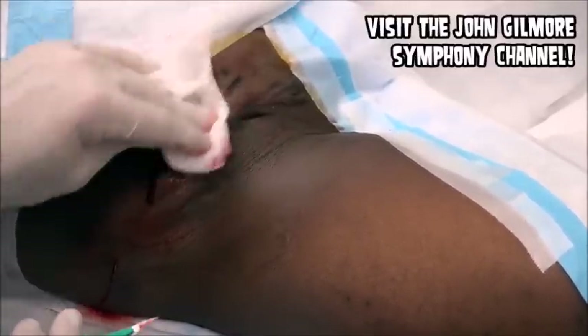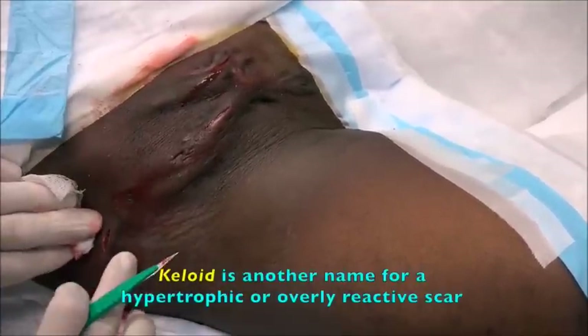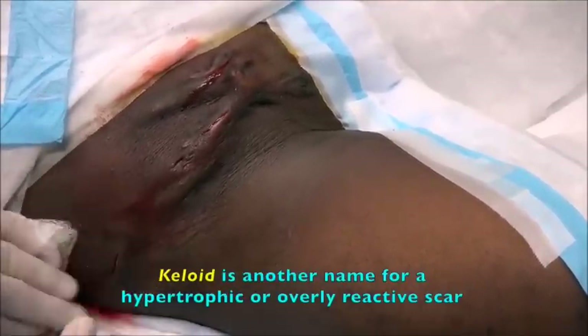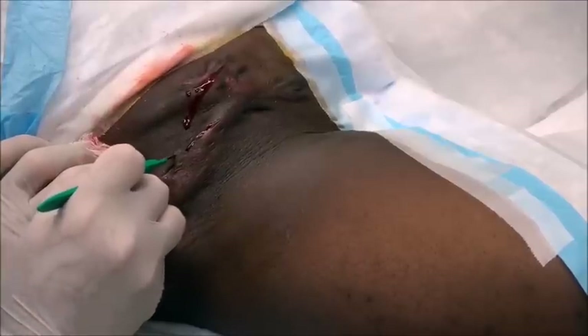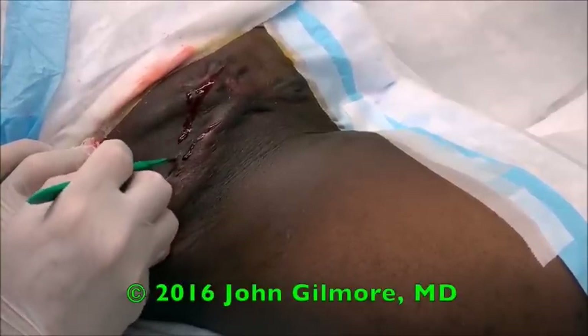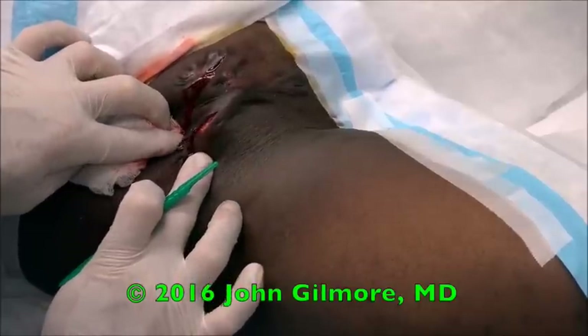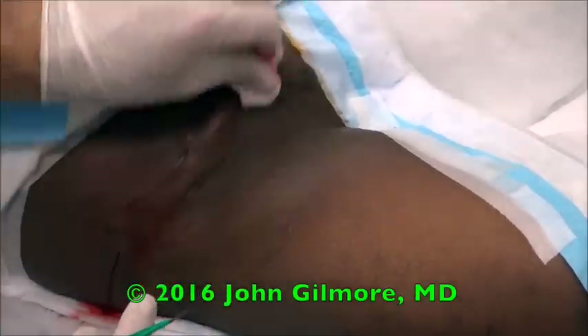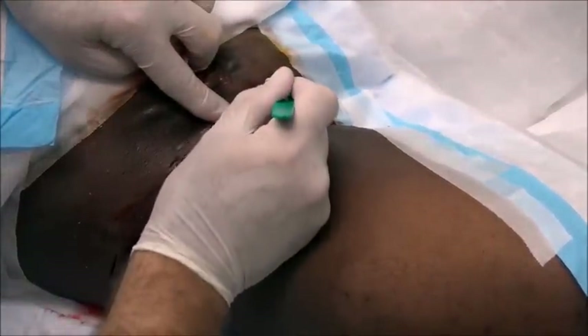Most of what we're feeling here is keloid or scar tissue. Keloid is basically just abnormal scar tissue that we see more often in persons of color, but anybody can get them. You've just got pockets in here that need to be opened up a little bit. But these painful nodules, they're more from the Hidradenitis Suppurativa than they are from infection.